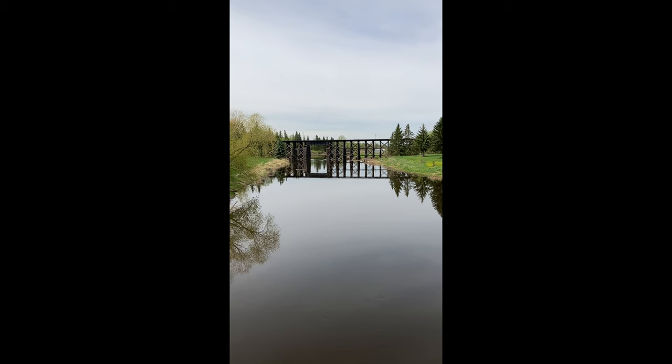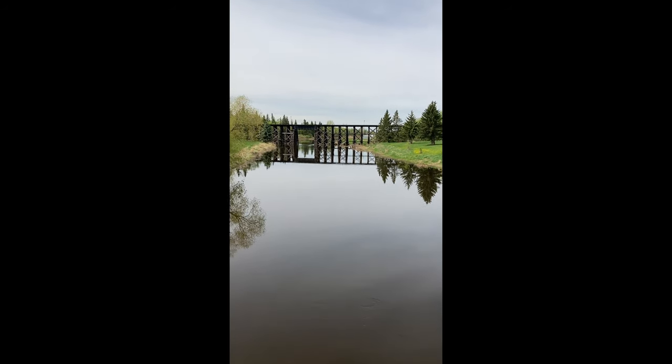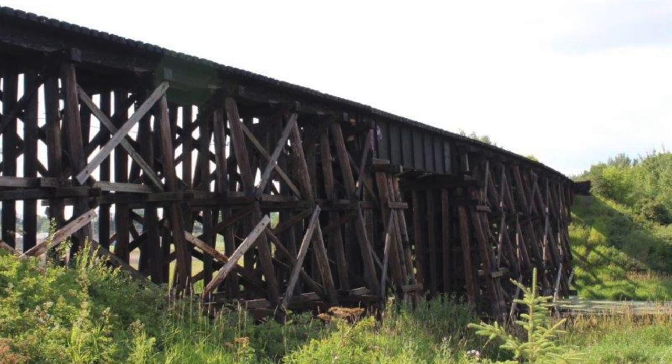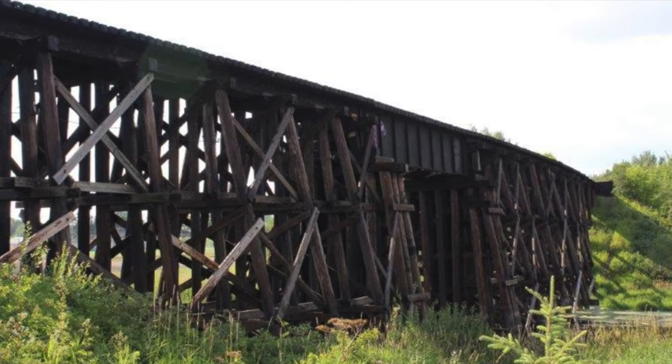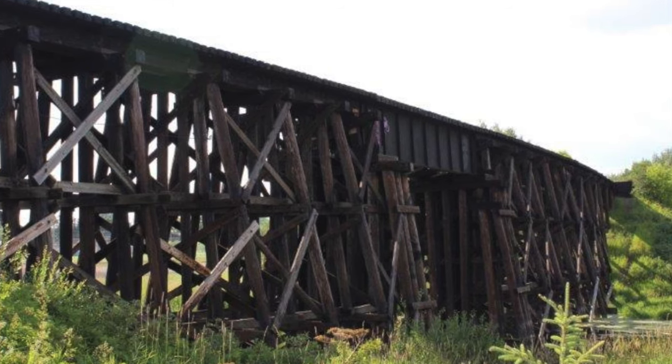Let's have a look at some of the other bridges along the Sturgeon River. A little bit further along the river we see the trestle bridge which carries the train across the river. If we take a closer look we can see that the trestle bridge can support the heavy weight of the trains crossing it because it has lots of posts holding up the deck.